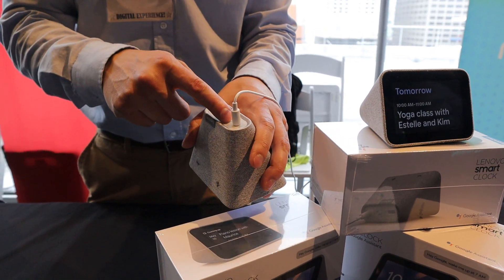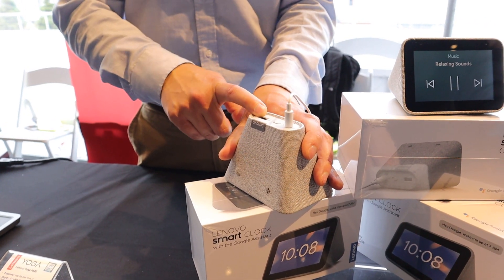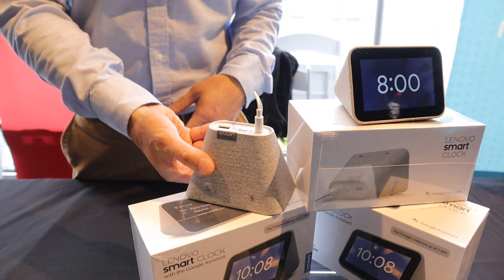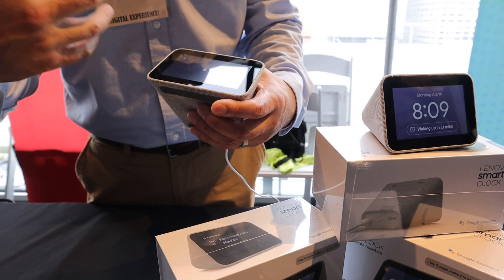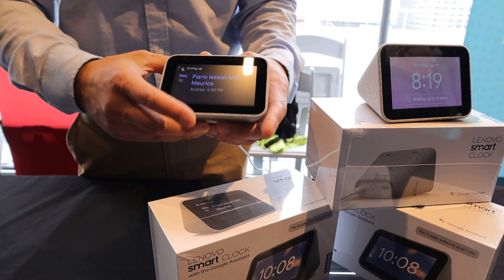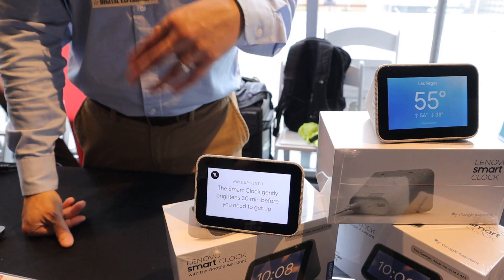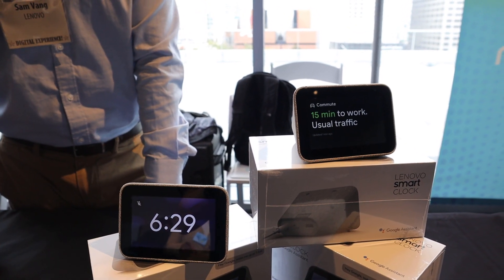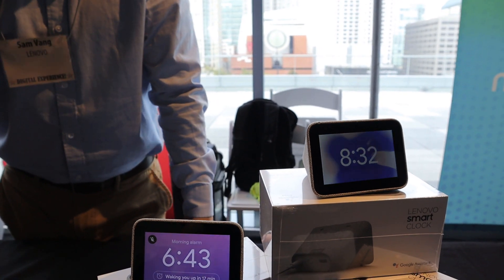There's a microphone mute for privacy if you don't want it listening all the time. A USB port was added so you can charge your phone without losing a power outlet. There's also an ambient light sensor that brightens or dims the screen based on room lighting. The device starts at $79.99 — a bit more than the Google Home Mini, but it adds the visual clock aspect.